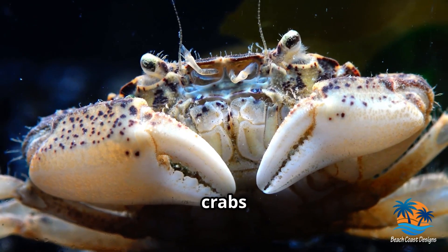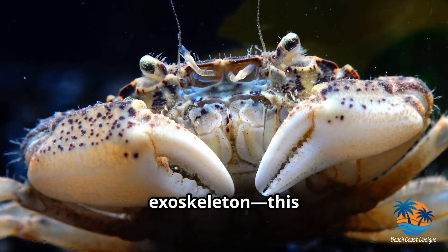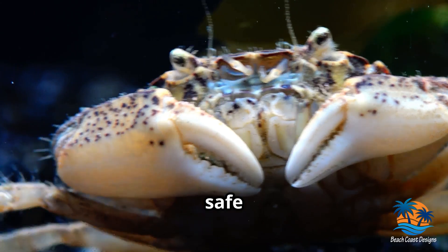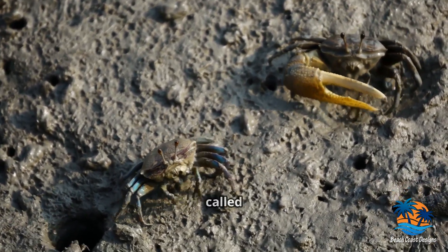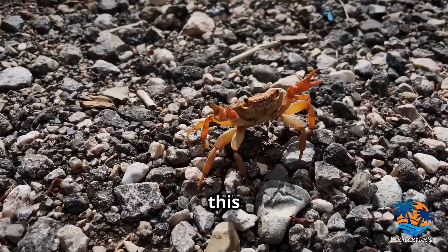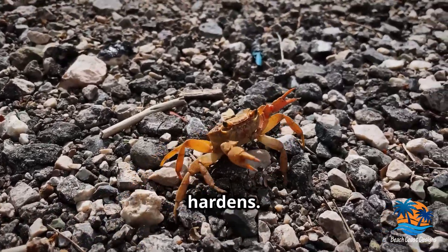One key feature all crabs share is their exoskeleton. This hard outer shell keeps them safe from predators. But as crabs grow, they need to shed their exoskeleton in a process called molting. During this time, they're quite vulnerable until their new shell hardens.